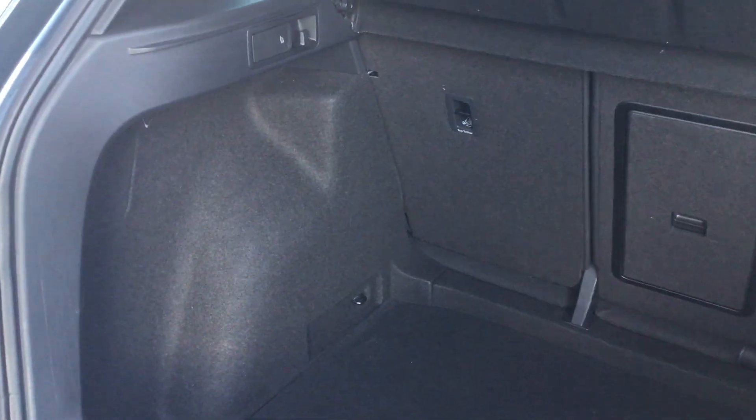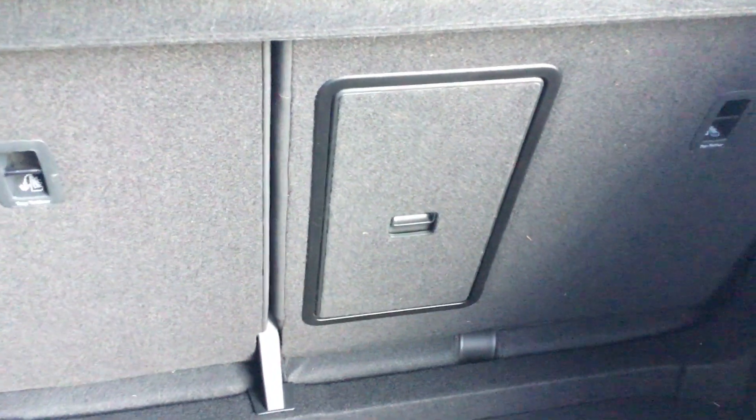Inside the boot, as you can see, there's plenty of room. We've got two levers on either side which push the seats forward, so very easy access. We've also got a through-loading system which also acts as an armrest for the rear passengers.